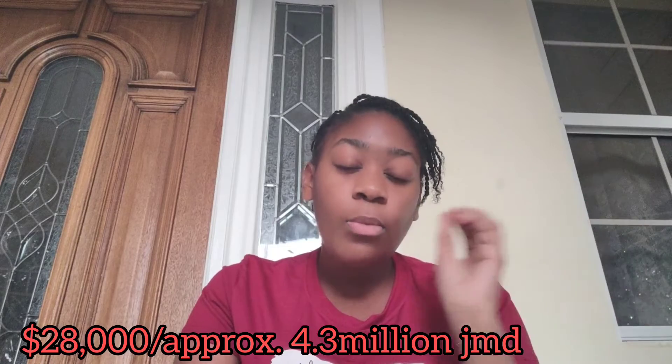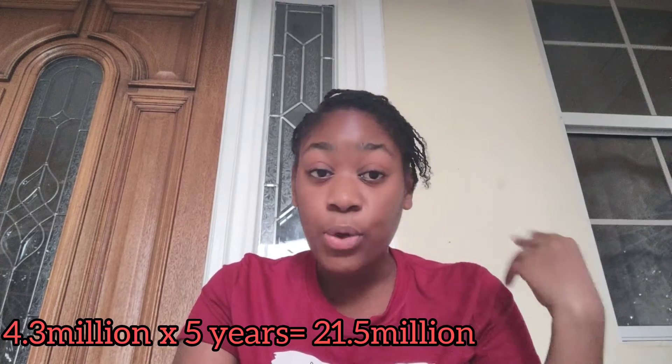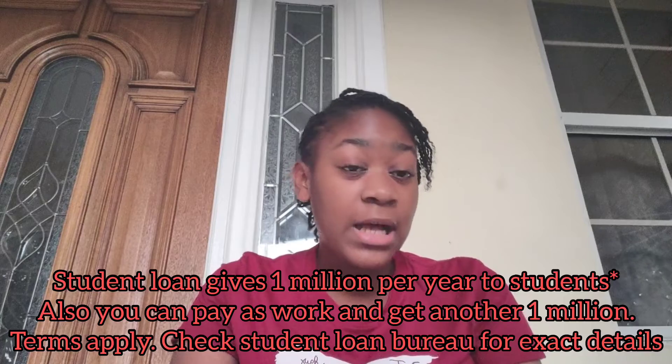The sponsored spots may decrease over time, but that figure covers tuition only — not dorm fees or anything else. For the majority of accepted students who do not get a sponsored spot, the non-sponsored fee is USD 28,000 per year, which is equivalent to approximately JMD 4.3 million per year. You'd have to pay that out of pocket, take out a student loan, or borrow money.